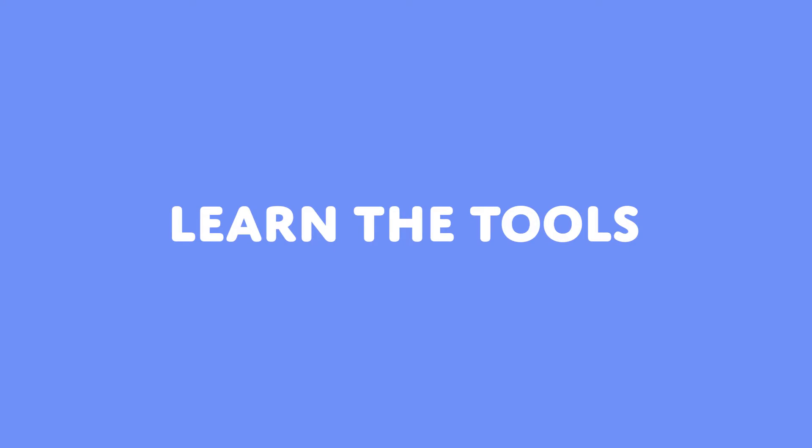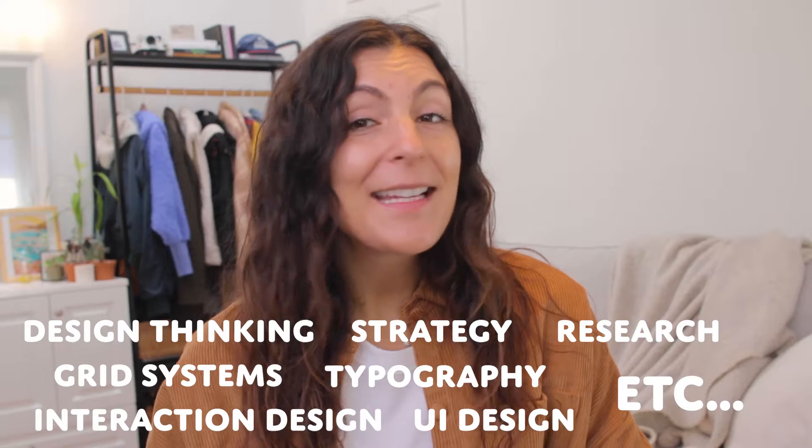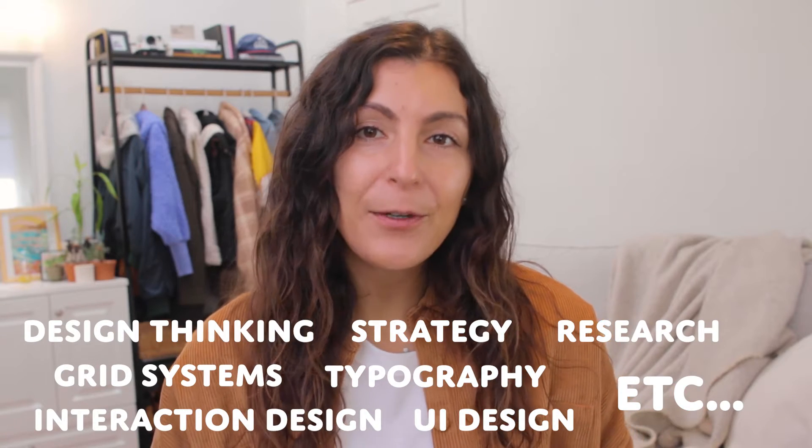There are quite a few ways you can start gaining experience in product design, and they all require you to practice the craft of design — like, a lot. You'll need to learn the tools, which is the software you will need to use in order to create design work. And then there's learning the design skills, which will help you create design work and communicate clearly about it. When you learn the tools and apply your skills, the output you will create is a portfolio of example design projects, which then helps demonstrate that you have design experience.